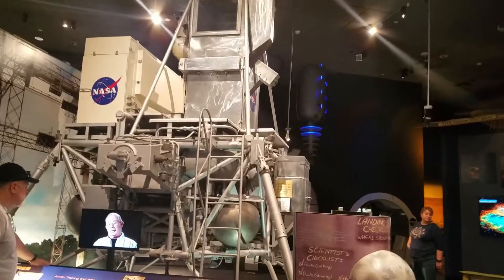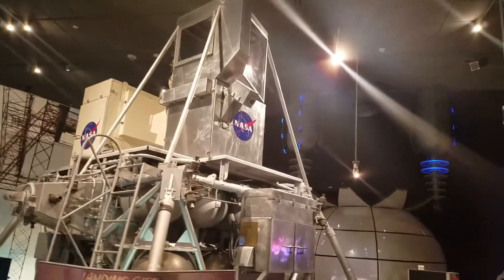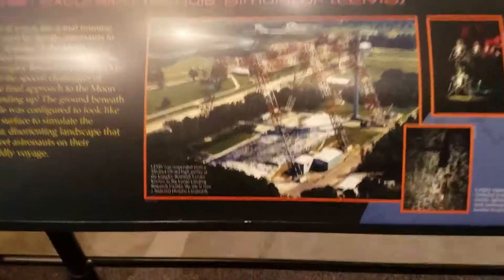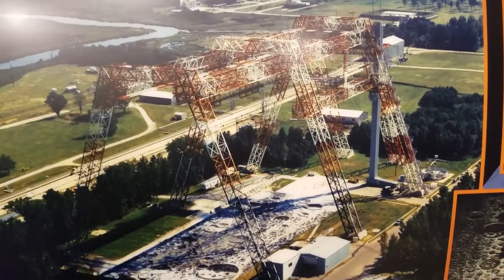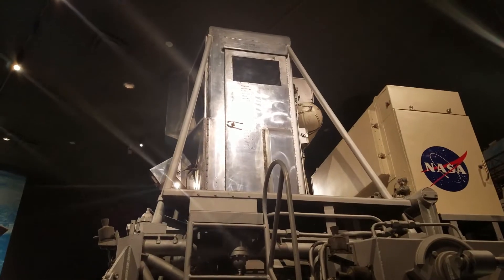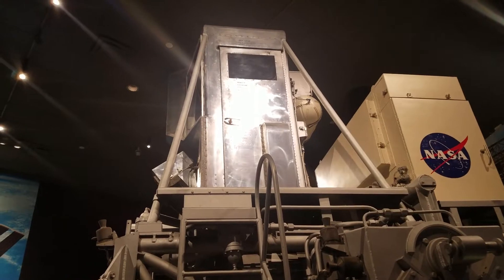This was used at Langley to train the astronauts for landing on the moon. There's a metal frame that it would have been on that would lower it down onto the surface of the moon. And all the astronauts that trained on this — their names are etched on the door.